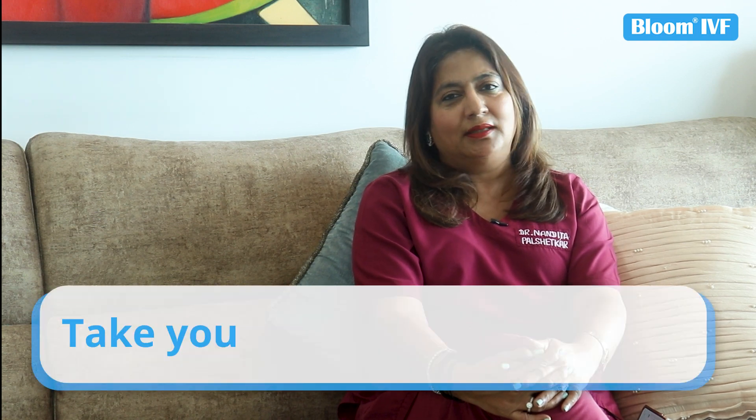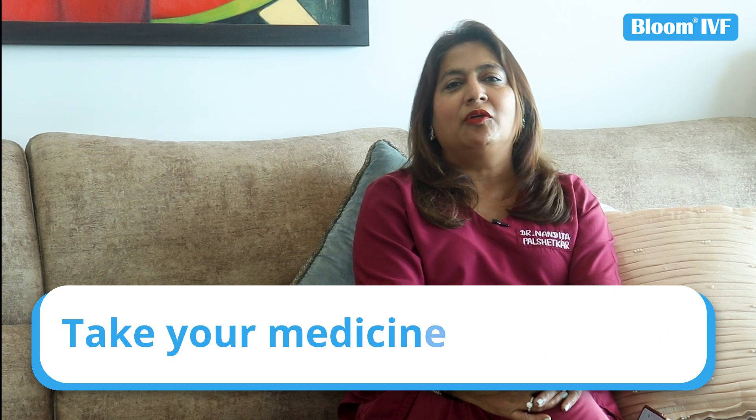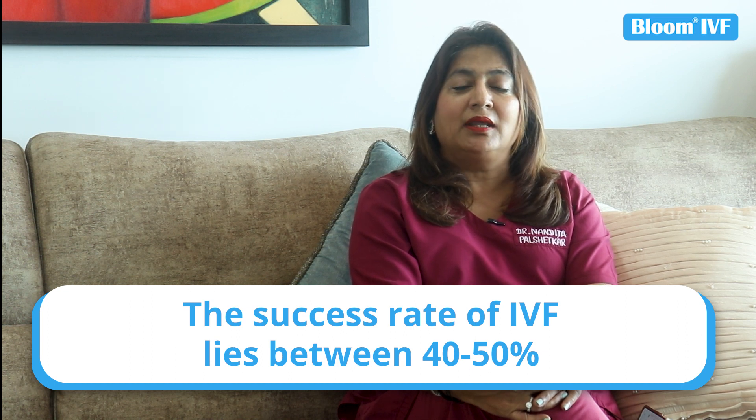After embryo transfer, being aware of and taking care of these things during the day is very important. If you take good care, we will test in 10 to 12 days to know if there is a pregnancy or not. Mental preparation is key. The IVF pregnancy success rate is between 40 to 50 percent, depending on the patient's age and characteristics.